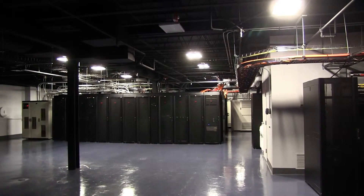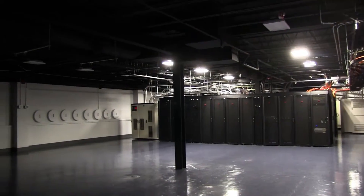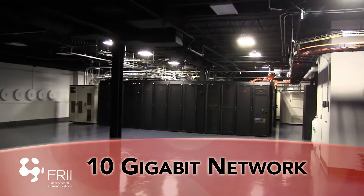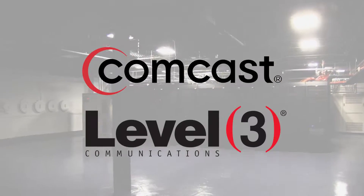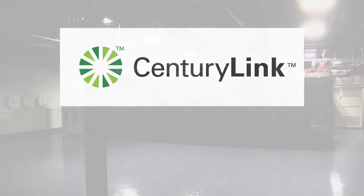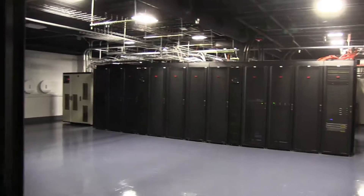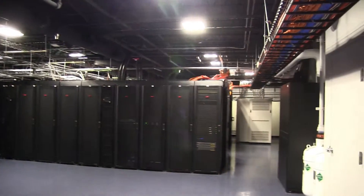When it comes to connectivity, Frye has multiple upstream carriers that keep the data center connected to the internet. We have full 10 gigabit capability throughout our entire network, with primary carriers Comcast and Level 3, as well as other carriers CenturyLink, XIO, and MHO. These are fully redundant and run simultaneously, so if one carrier goes down, the other carriers pick up the load.